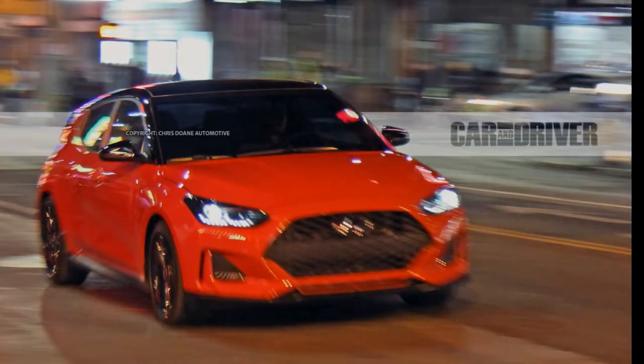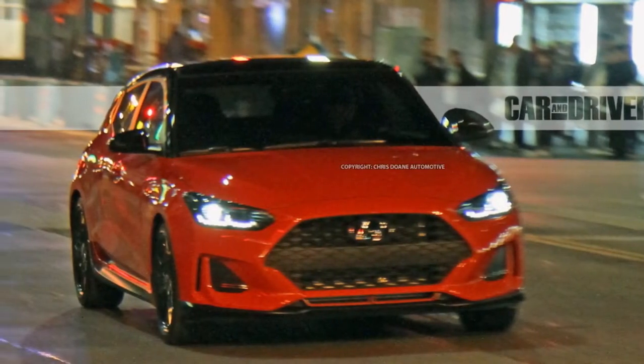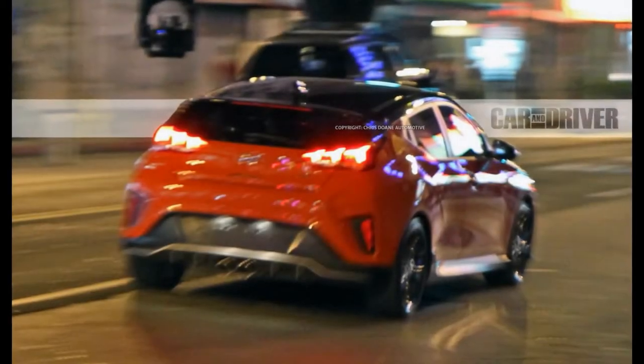As we've reported previously, the Veloster's asymmetrical door design — with one on the left and two on the right — returns for Gen 2, but some of the oddball styling of the front fascia has been streamlined and sharpened and generally made more mainstream.